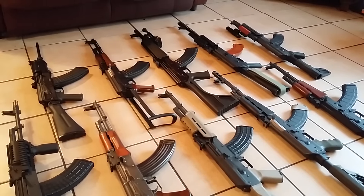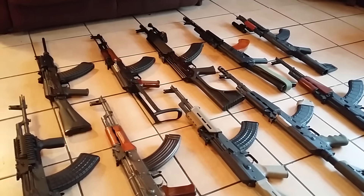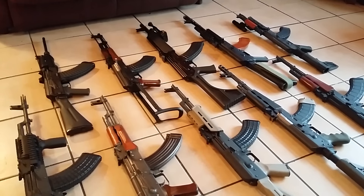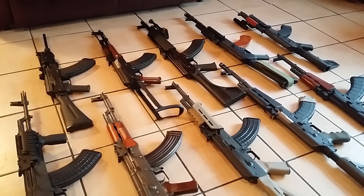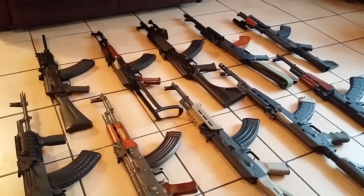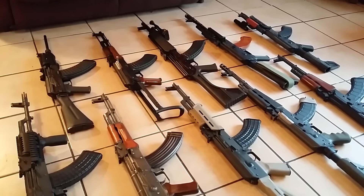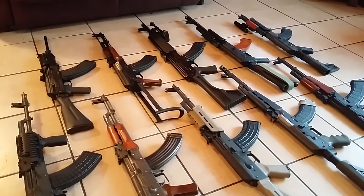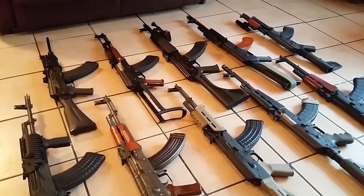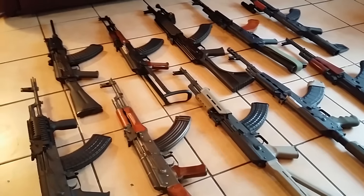Moving over, the next one is the Polish underfolder made by Atlantic Firearms - really nice finish and the wood is refinished. It's a really nice underfolder. I'm thinking of getting another underfolder, specifically the Zastava M70 underfolder with the grenade launcher and stuff like that. I think they're really high-quality builds and I want one. Like I said, I have a lot of Zastava products.